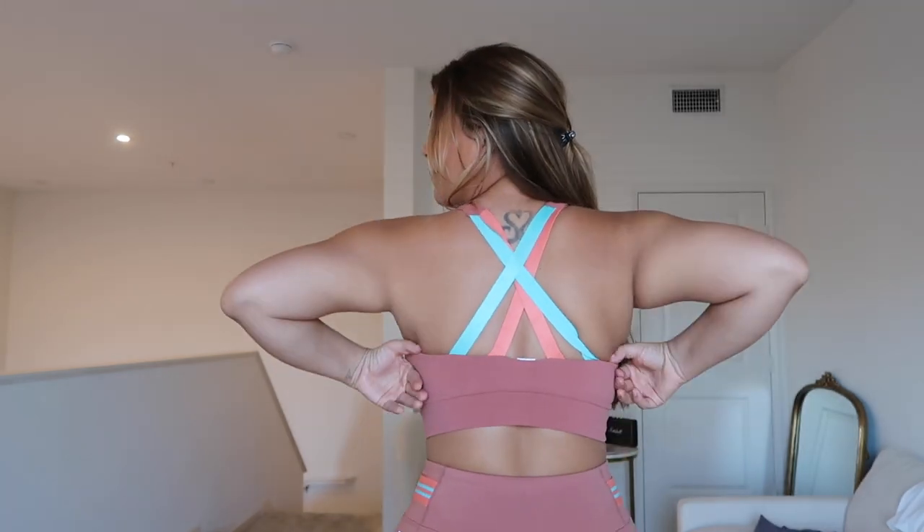Let me introduce you to this top — it's the Freya Sculpt Knit Sports Bra. I'm stepping back so you can see how amazing it is. I'm wearing a size medium. The back is super supportive and I'm really surprised and happy. As a curvy woman, never in my life have I tried Fabletics — it feels amazing to be in a cute tank top and feel secure.